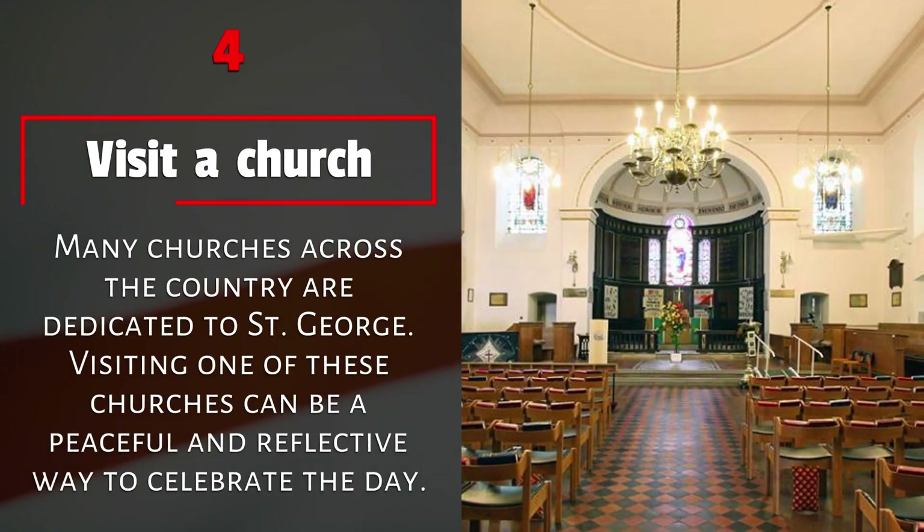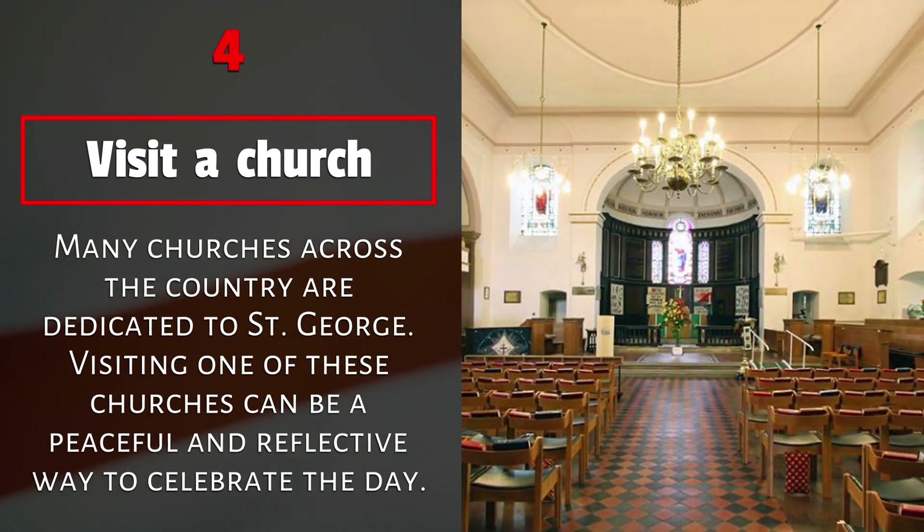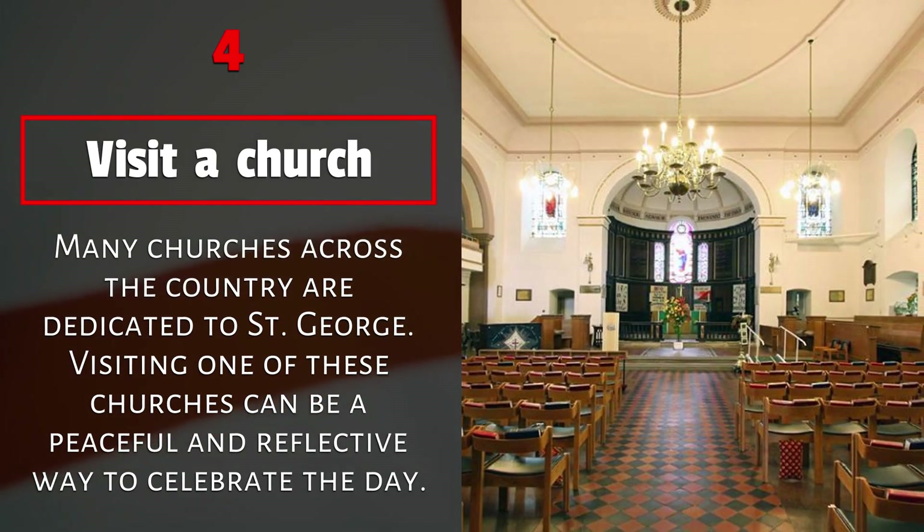4. Visit a church. Many churches across the country are dedicated to St. George. Visiting one of these churches can be a peaceful and reflective way to celebrate the day.